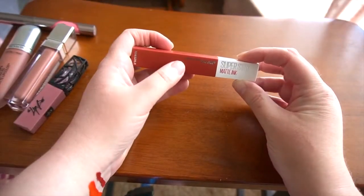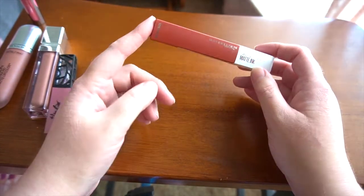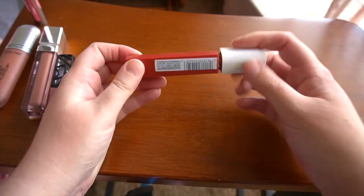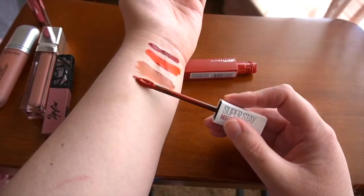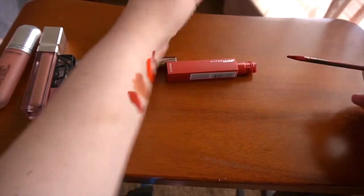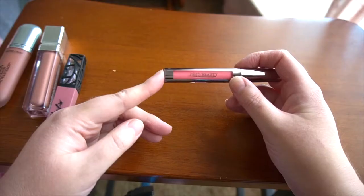Speaking of a disappointing item — Maybelline New York's Super Stay Matte Ink Liquid Lips. It's disappointing because in the past these were the first liquid lipsticks I wore and I actually fell in love with them — other shades have worked so well. But this shade is so, so patchy throughout the day. It defeats the purpose of wearing a liquid lipstick. If I just wanted to touch up my lipstick I would wear a regular bullet or a lip gloss. So I'll be decluttering this one.